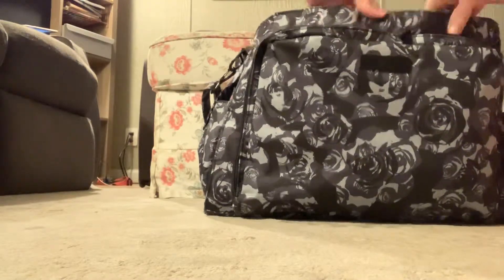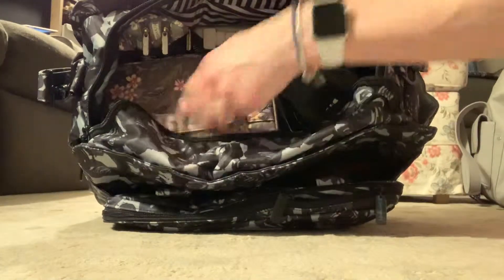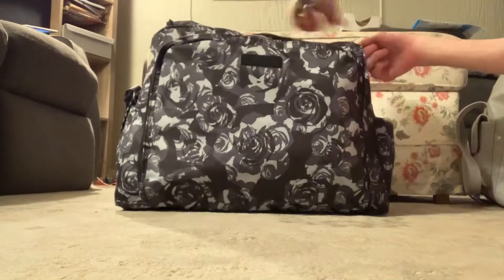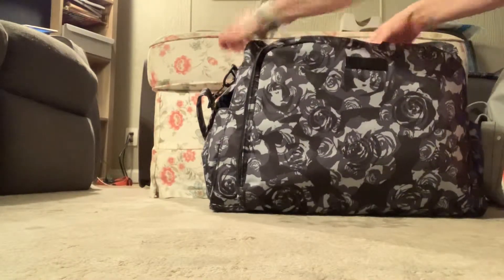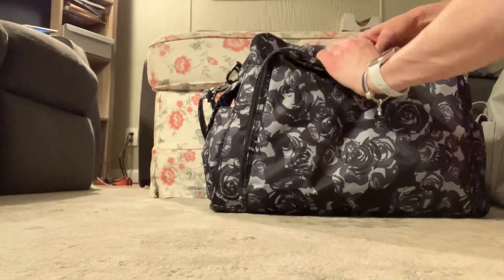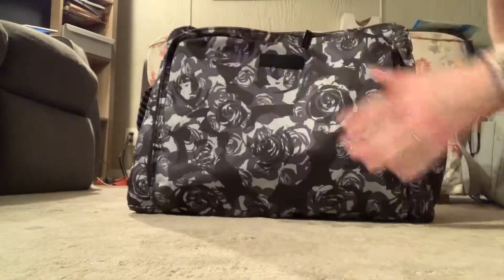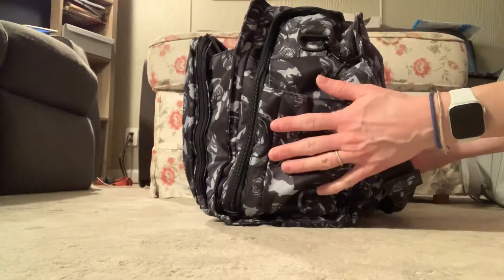Here is what we have. The bag will definitely zip up all the way with everything on top, and I still have a little bit of space on top of the Be Ready. The zippers are nice and smooth. My camera is in here. This is what it looks like, all fully packed.